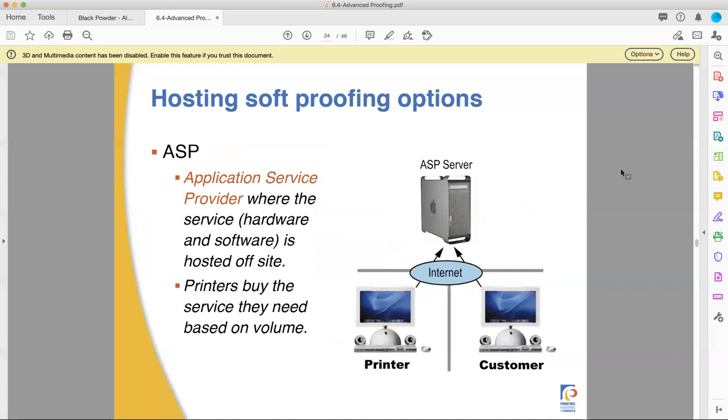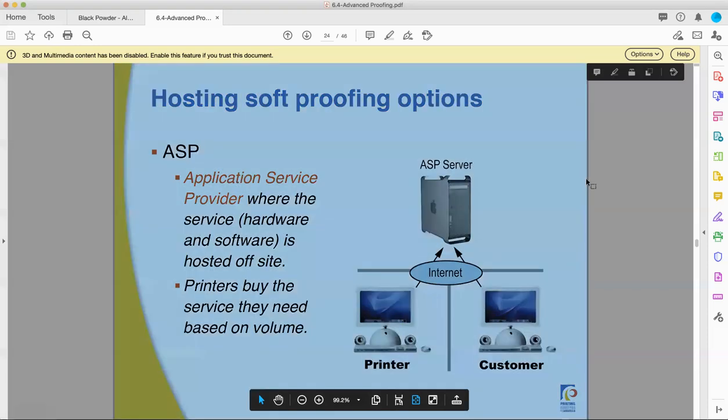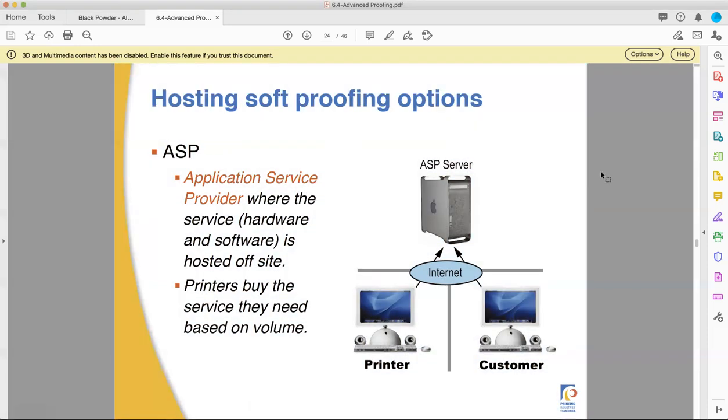To do soft proofing, you have to host it. You need an ASP — an Application Service Provider — meaning a server on the internet that hosts your proofing software. You can subscribe to these services and choose subscription plans based on how often you'll be doing this. The customer doesn't need to pay for it separately — you just roll it into the cost of the print job.